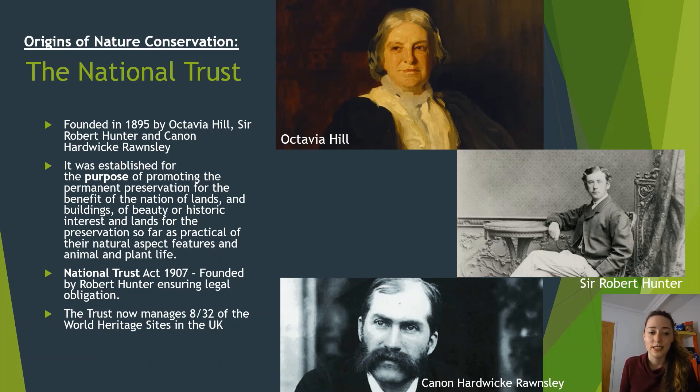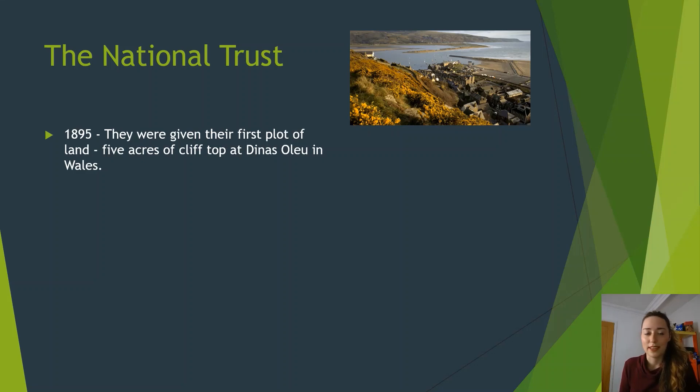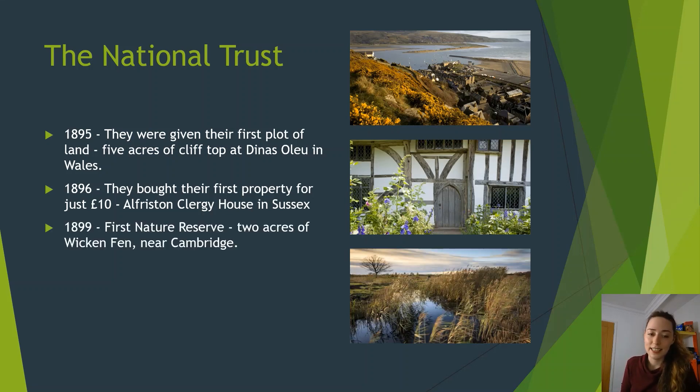The National Trust today manages eight out of 32 of the World Heritage Sites in the UK. In 1895 they were given their first plot of land, which was five acres in Wales. Then they obtained their first property for £10 in 1896. And in 1899 they obtained their first nature reserve, which was two acres of Wicken Fen near Cambridge.